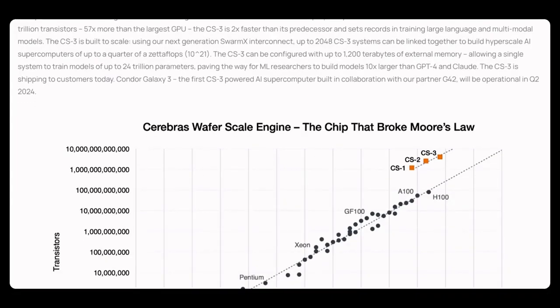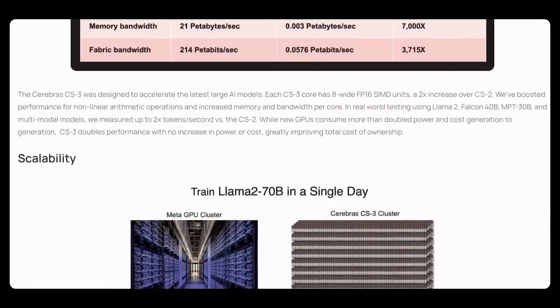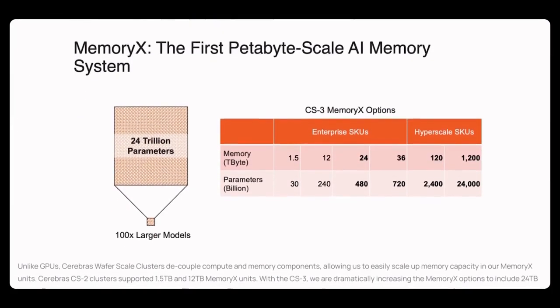In the AI world, training models using high-performance computing is vital infrastructure. Cerebras claims to train the LLaMA large language model using a CS3 cluster in just one day, whereas training the same model on a GPU cluster takes more than a month. That's remarkable in terms of processing that huge volume of data.